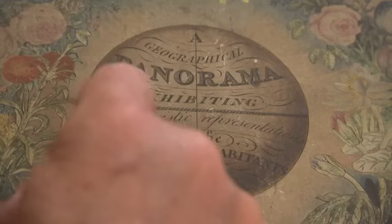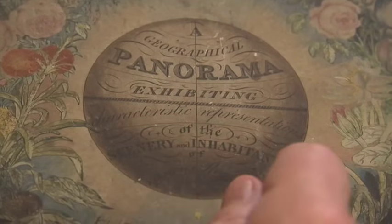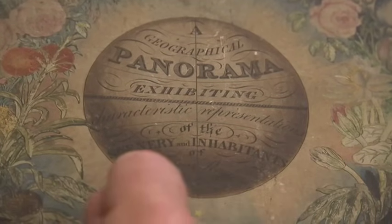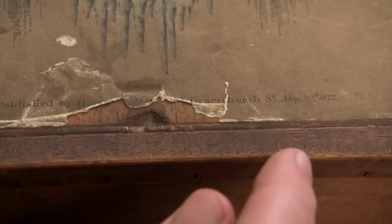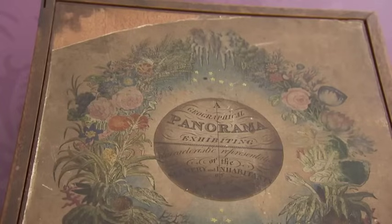Geographical panorama exhibiting characteristic representations of the scenery and inhabitants of various regions. London, published by Harvey and Darton, Gracechurch Street, May 20th, 1822. So this is an educational toy which represents what was happening in the world of 1822.